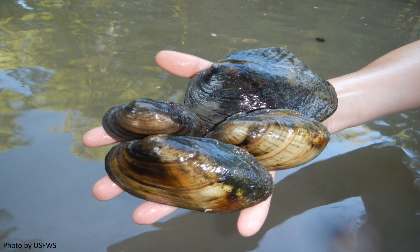Freshwater mussels are one of the most critically imperiled groups of organisms in the world. In North America, 65 percent of the remaining 300 species are vulnerable to extinction.